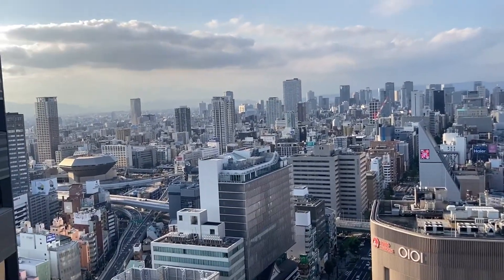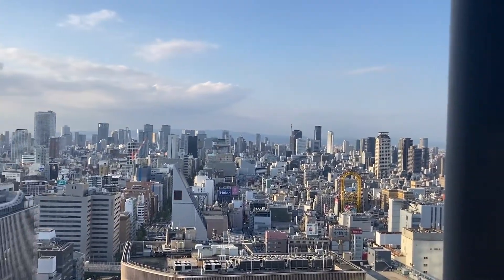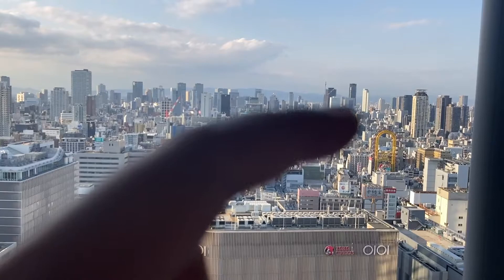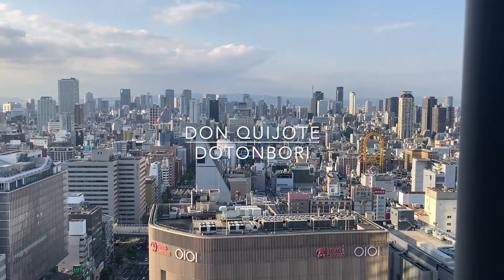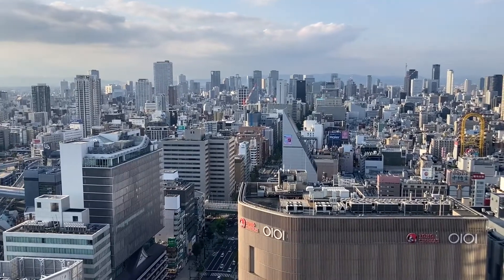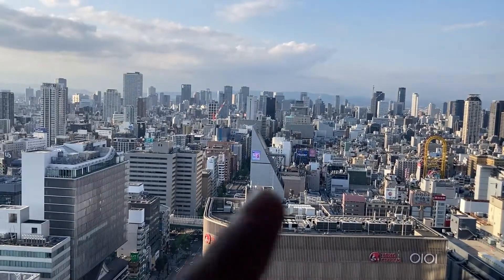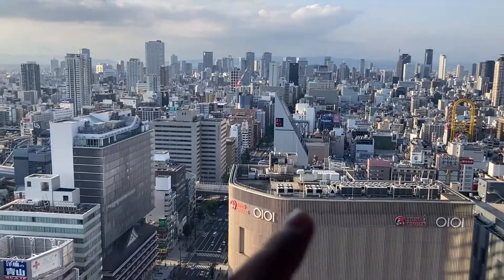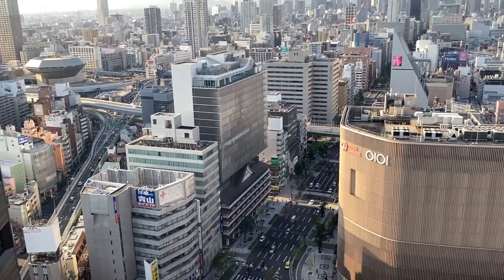If you can see where I'm pointing — that is Don Quixote in Dotombori. If you've been here in Osaka, in Namba, in Dotombori — that's it. That's where the Glico sign is. Glico Man is there on the bridge. And then this is Shinsaibashi-suji Shopping Street, then Main Namba Street over here, and there's Minatomachi.